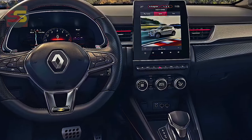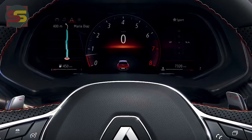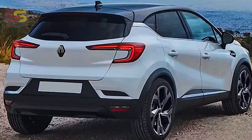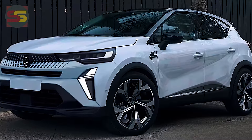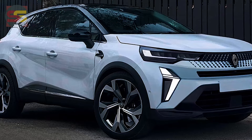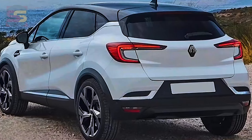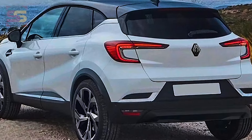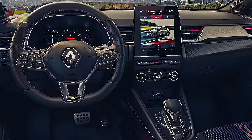New colors and wheel patterns will further distinguish the 2025 Captur from its predecessor, led by the new Ceramic Gray and continuing to offer Diamond Black roof color options. In Australia, the current Captur is offered in three trim levels: the Life, Zen, and flagship Intense. Entry-level versions in the UK use 17-inch alloys, with 18-inch wheels on higher-spec models and 19-inch Michelin versions on the flagship.